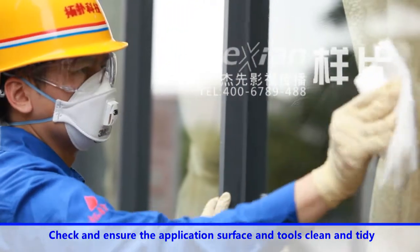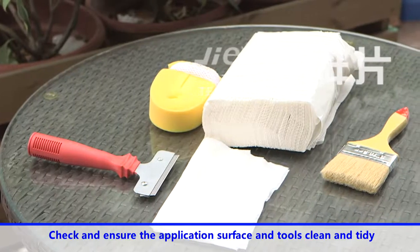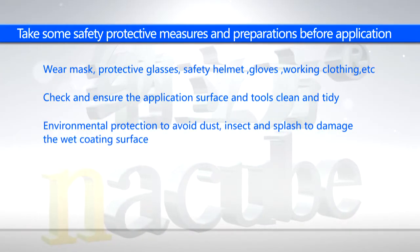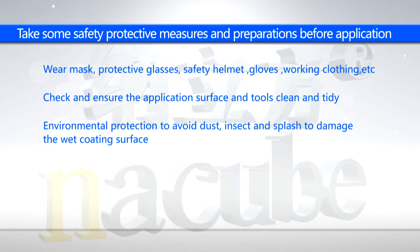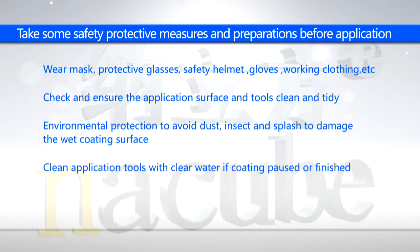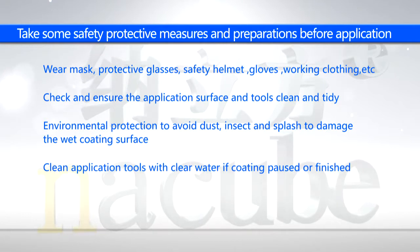Check and ensure the application surface and tools are clean and tidy. Take environmental protection measures to avoid dust, insects and splashes damaging the wet coating surface. Clean application tools with clear water if coating is paused or finished.